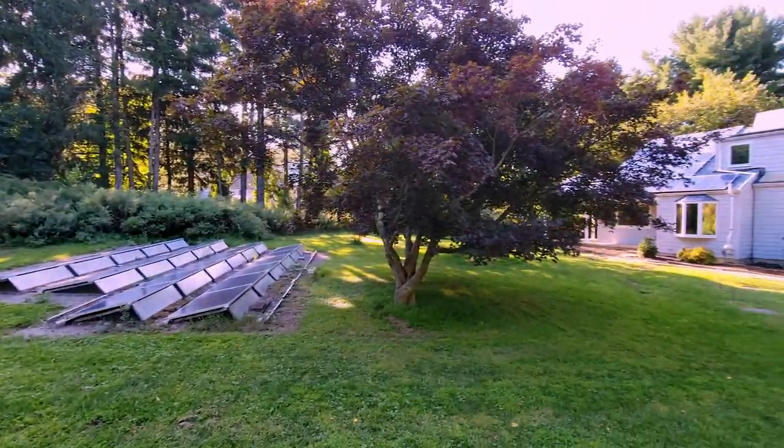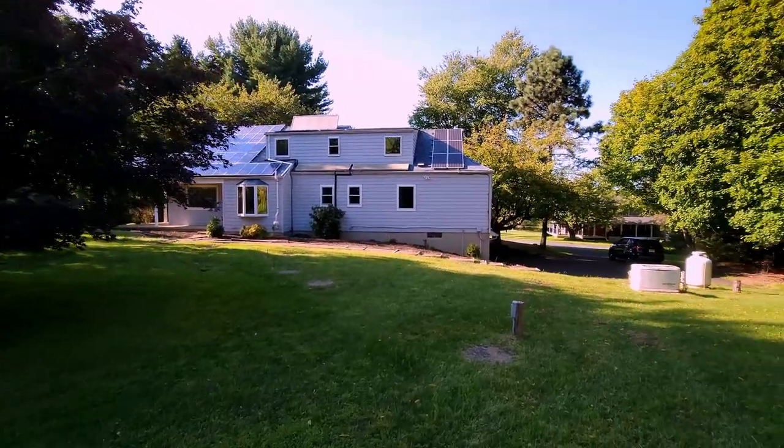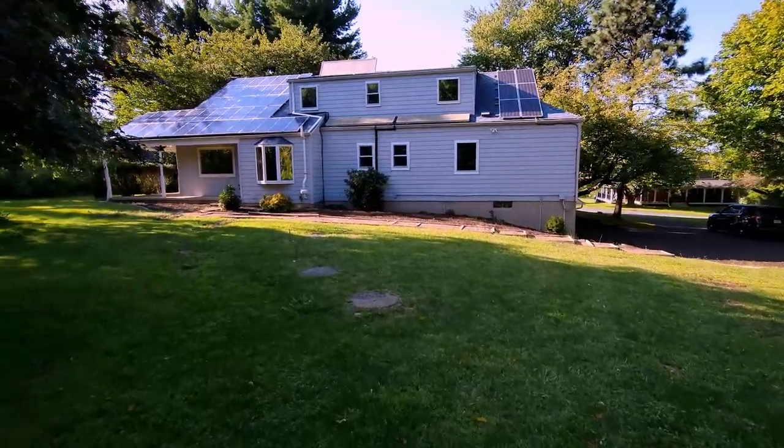Outside, this property sits on a spacious lot with mature trees and beautiful landscaping, providing privacy and a serene setting. The newly paved driveway leads you to a built-in two-car garage.